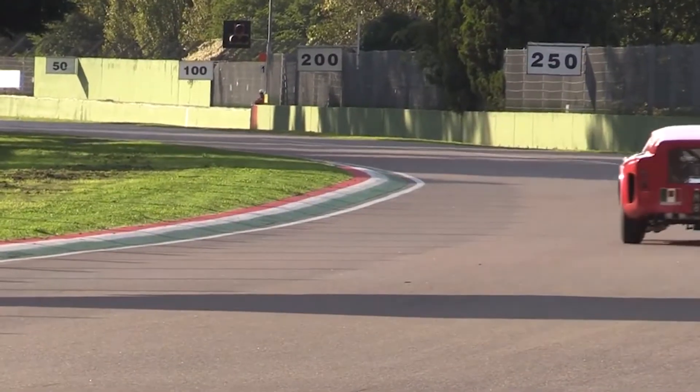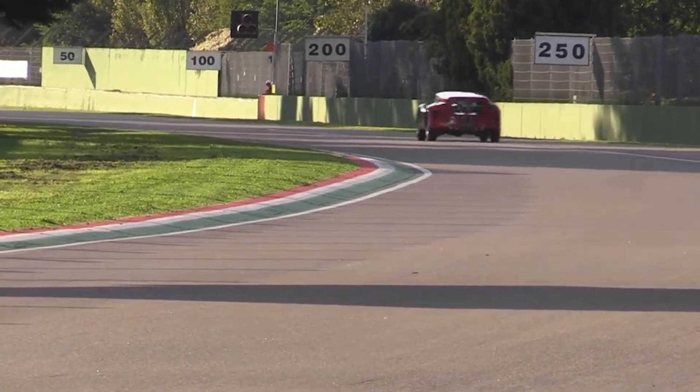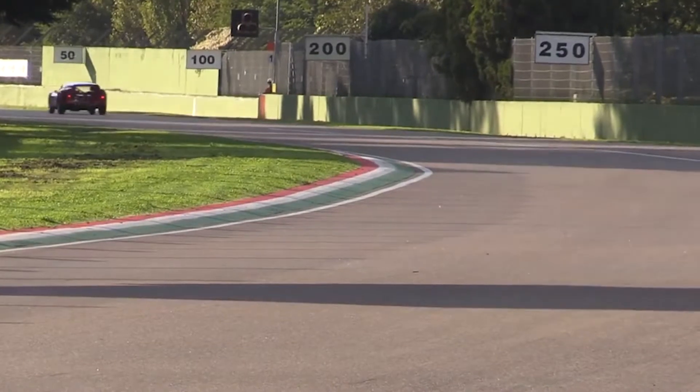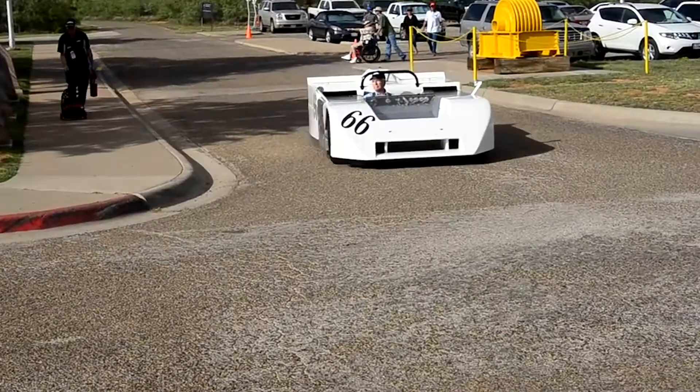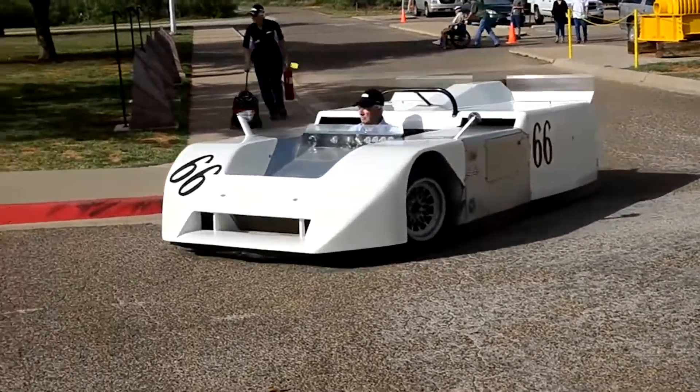The bread van didn't compete in many races, but it did set a new GT course record in August 1962. Moving from a weird-looking race car to a race car that is just weird, but in the best way possible.